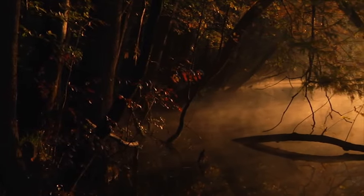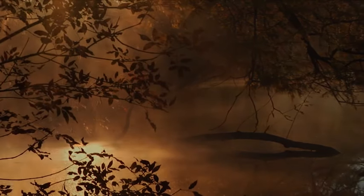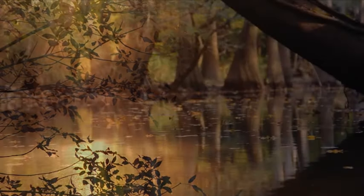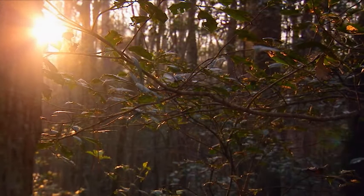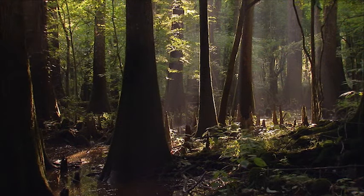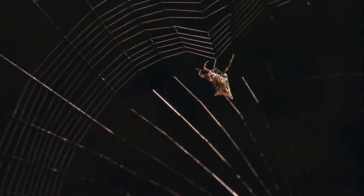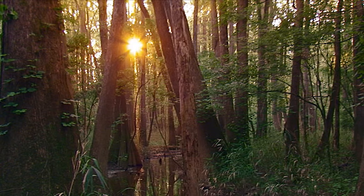It is a place of constant change, of wood and water, sunlight and shade. This is Congaree National Park. Not far from South Carolina's state capital, this majestic wilderness of towering trees is a sanctuary.